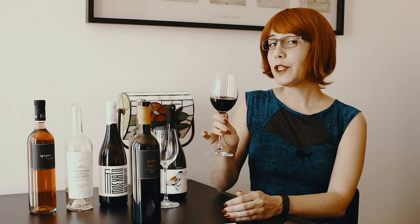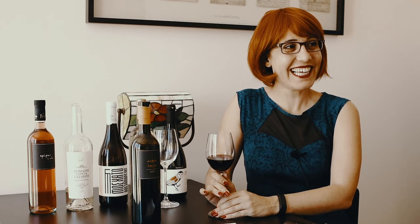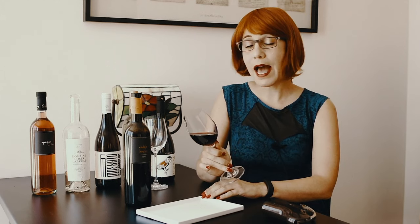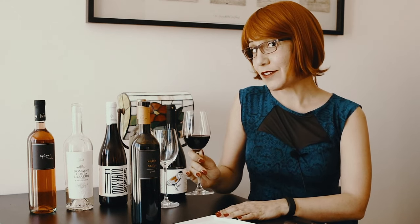Hey tasters, when you're about to taste a glass of wine, don't. Instead, slow down and consciously engage your senses. Wine tasting starts with your sense of sight. Slightly tilt your wine glass against a white background — a napkin is fine. Observe the color and ask yourself some questions.